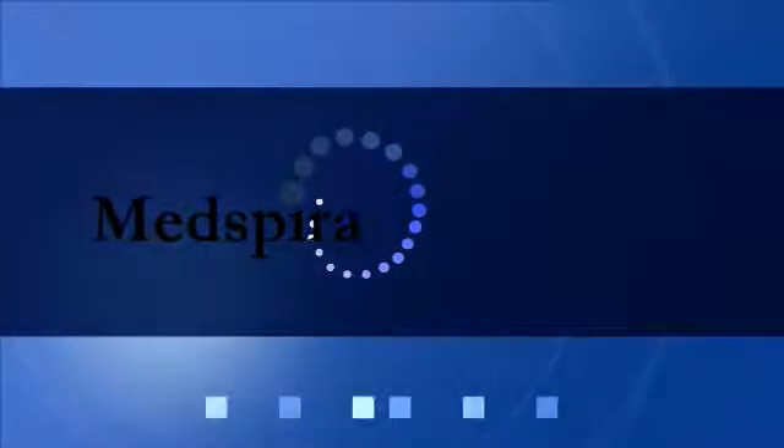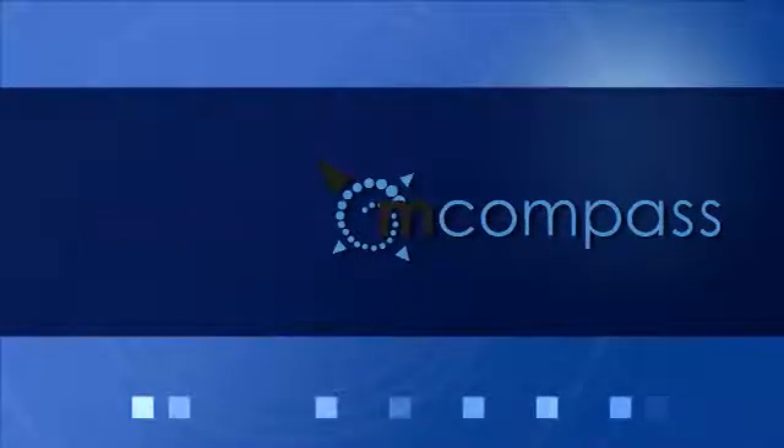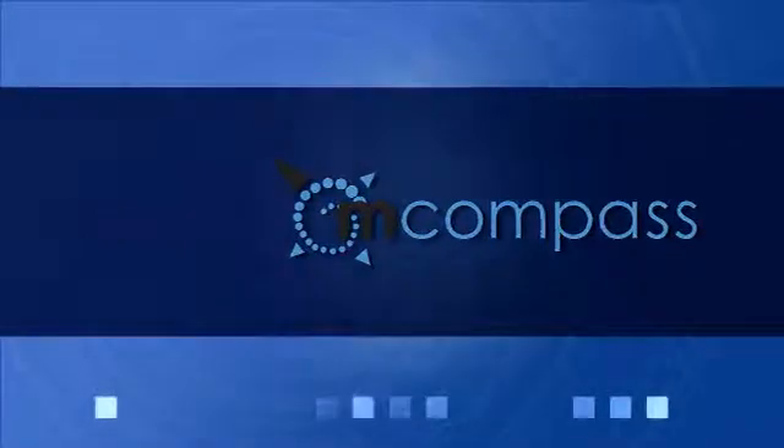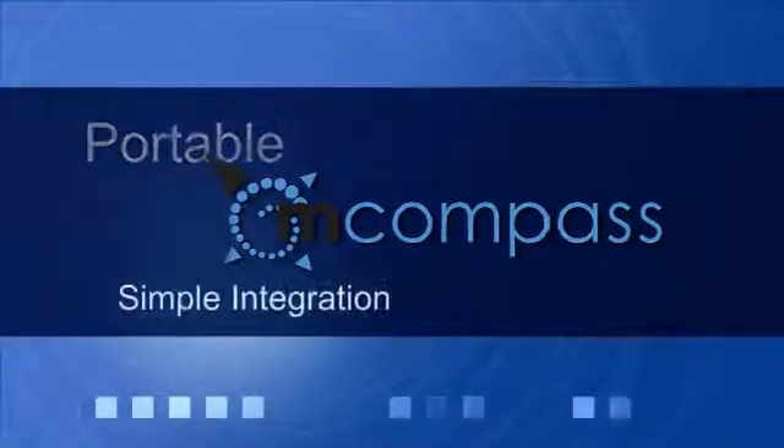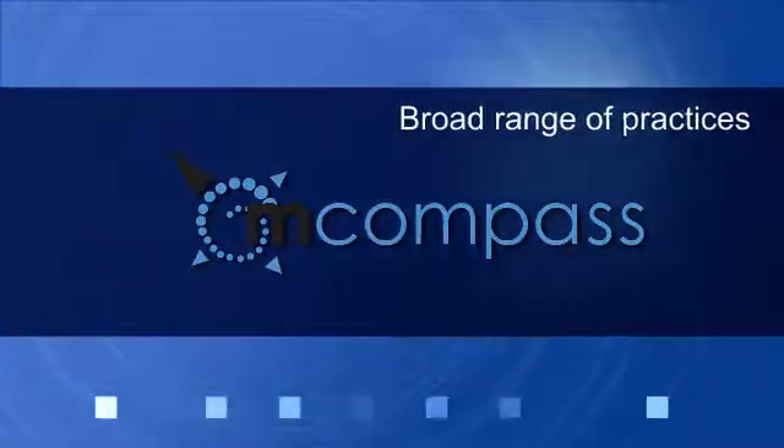Medspira is introducing a new concept in anorectal manometry. Designed at the Mayo Clinic, M-Compass is the first ever portable, simple-to-use device that will integrate into the workflow of any practice and make testing a reality for a broad range of physicians.